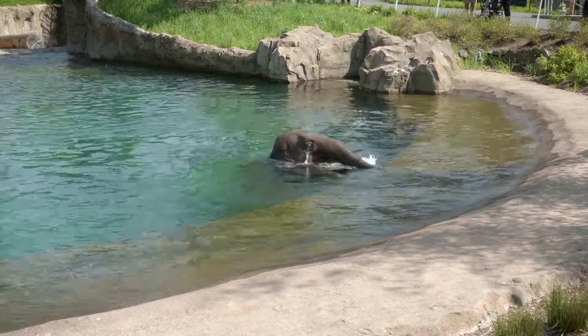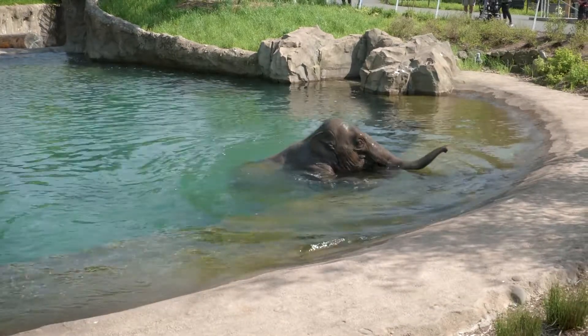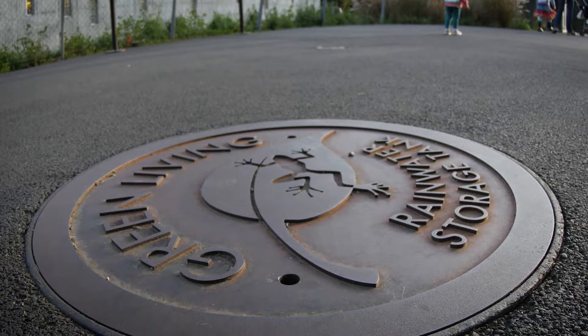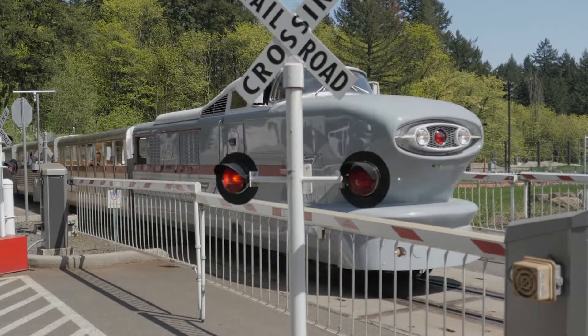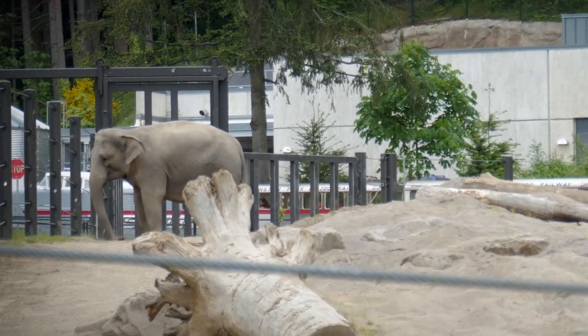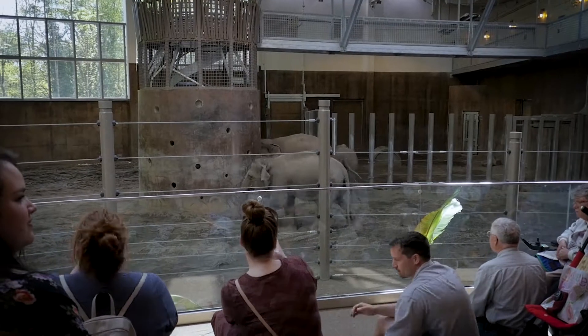The focus of the improvements was enhancing the elephant habitat and making some significant utility upgrades, among other animal exhibits, with significant infrastructure changes to reroute the train to make room for elephants. The old elephant habitat was 1950s construction — cutting edge for the time, but we've learned so much since then.